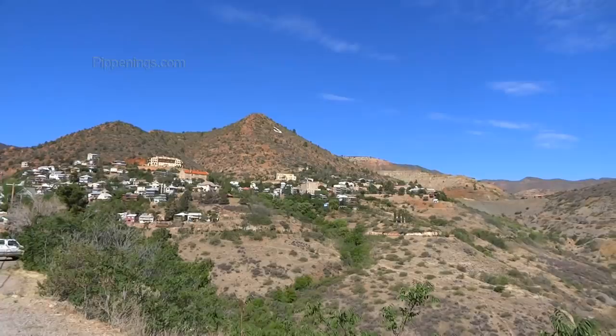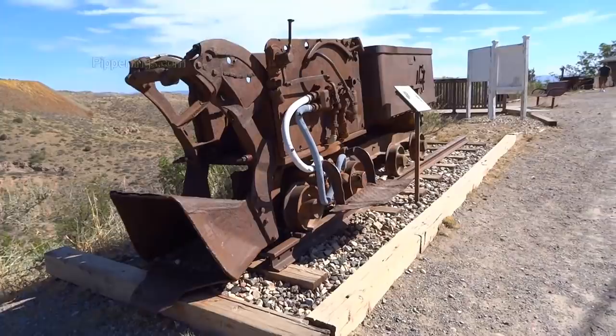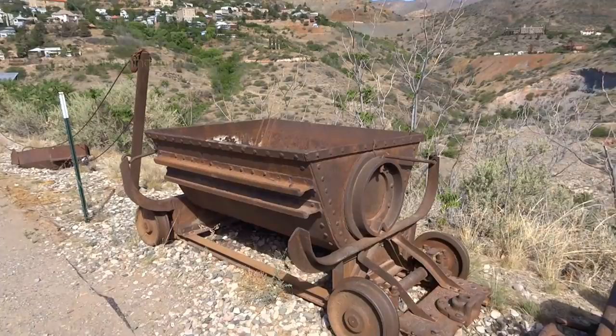Jerome is a really cute town, always something fun to come look at. It's got a bunch of switchbacks. It's an old mining town built on the side of a mountain, with a lot of cute shops and restaurants and a ton of cool old architecture and machinery. It's just a fun, fun place to spend a morning or afternoon.